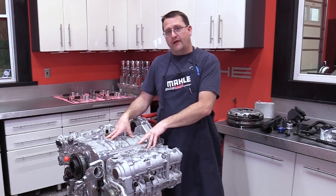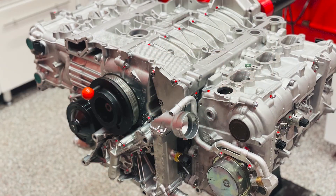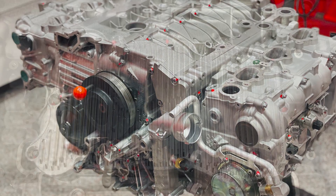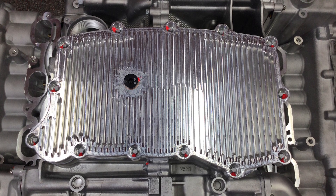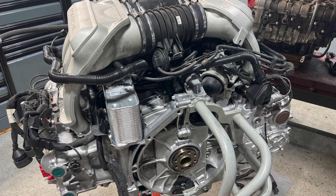That led me to working with Jake and the team. This car is really the way it should have been from the factory — it's got the power, it's got the torque range, and it's got the civilized behavior that it didn't have stock. It's really what it should have been.